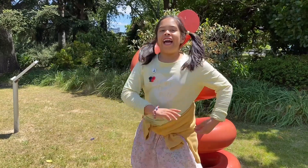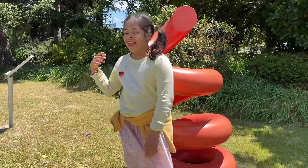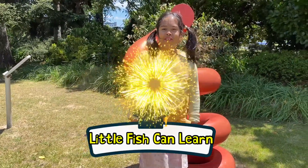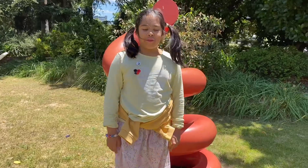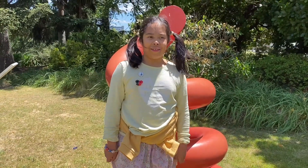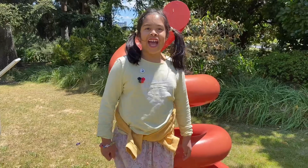Well hello there everyone and welcome back to my channel Little Fish Canada. Today we are going to do an excursion and we are doing our excursion at the art gallery. I hope you have lots of fun watching this video so let's get started looking at some art.